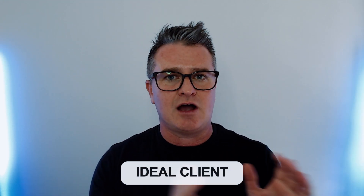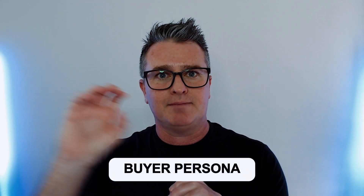Jumping into the framework — there are five key areas of this copywriting framework you really want to think about. The first is that we need to clearly state the problem that our ideal client or buyer persona is actually having. That's the very first thing.